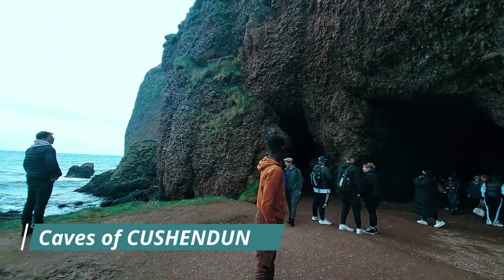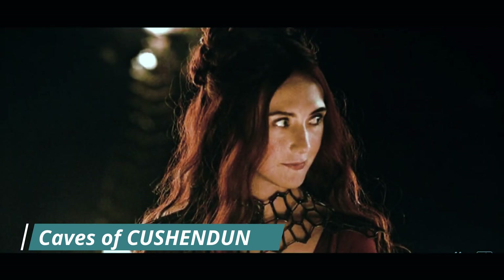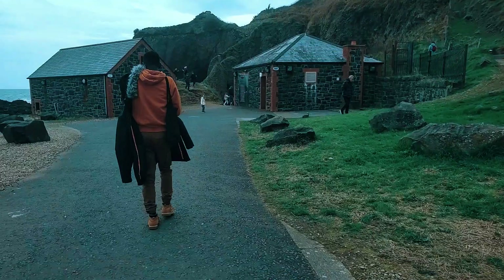Our first stop was the cave location where Melisandre gives birth to the terrifying shadow baby. As you can see, she is in full character again — and there's my husband!